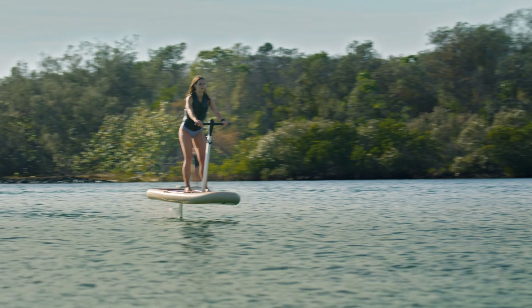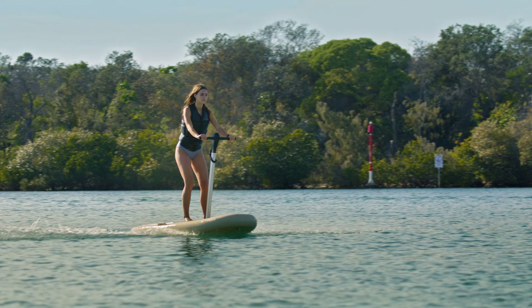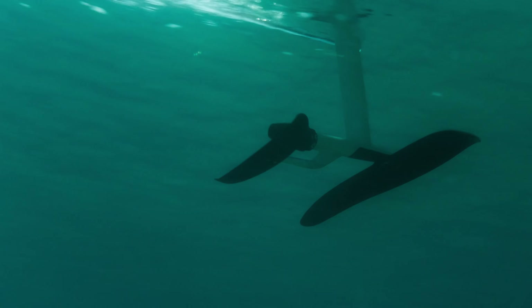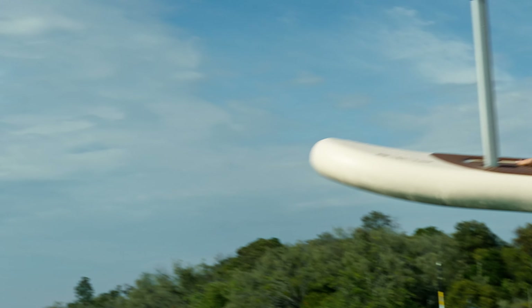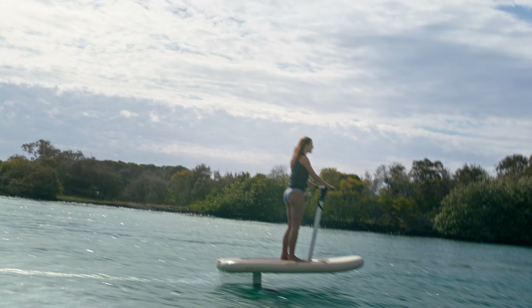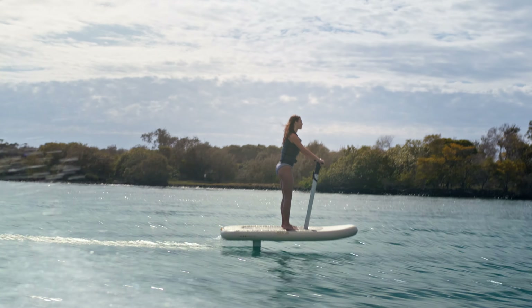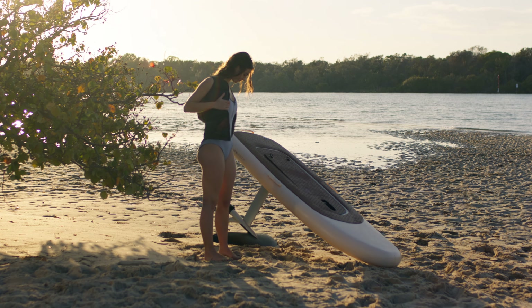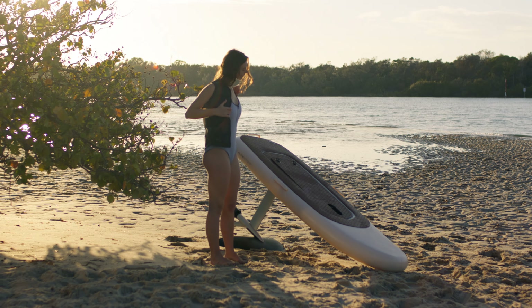First up, let's talk about safety. Flight Scooter can travel at speed on water with moving parts. The risks associated with any marine craft apply, and there is a potential to fall on the board, wings or handlebars. Always wear an approved personal flotation device, and we recommend a helmet when learning or inexperienced.